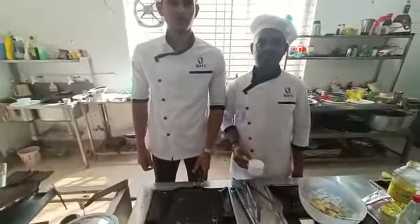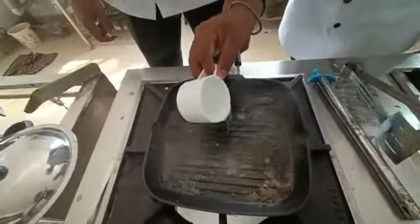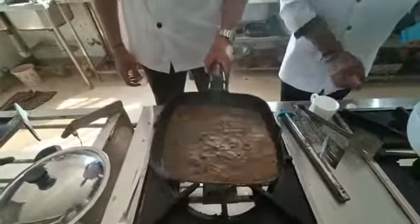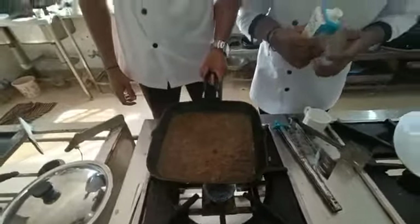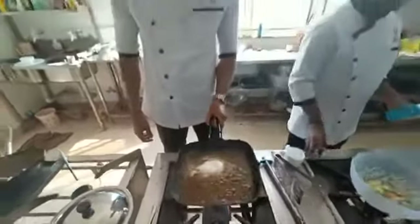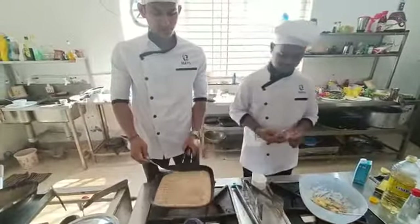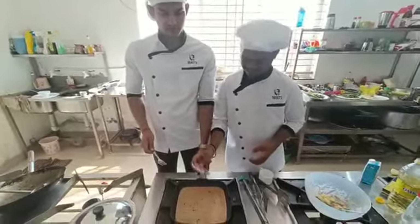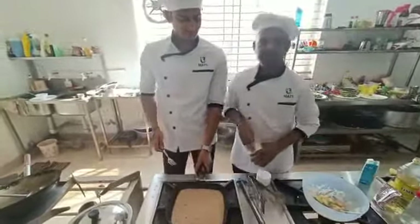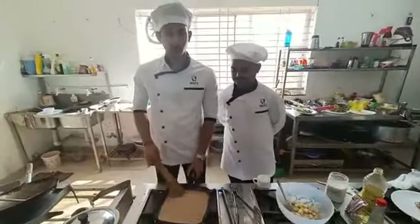Now we are preparing pepper sauce. For that, we are heating the pan and adding a little amount of water, a little amount of fresh cream, a little amount of pepper, and a little amount of salt. The pepper sauce is ready now.